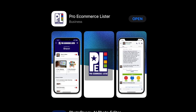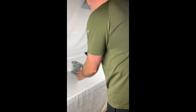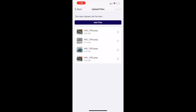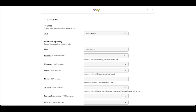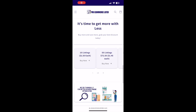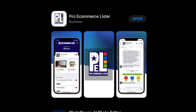I want to thank the sponsor of today's video, Pro Ecommerce Lister, your one-stop shop for listing services. Simply take photos of your inventory, upload them into our system via our mobile app or website, and we do the rest — titles, descriptions, conditions, item specifics, return times, handling times, and shipping policies. You simply price your item and make them live on the platform. Contact Pro Ecommerce Lister at www.proecommercelister.com or email proecommercelister@gmail.com for full instructions and pricing. Thank you to Pro Ecommerce Lister for being a sponsor of the Rockstar Flipper YouTube channel.